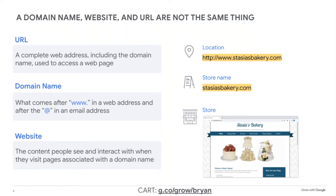Third, a URL is a web address that leads to a specific page on a website. If you register a domain name, it will be part of the URL. Often the homepage URL matches the domain name, but each page within the site has its own URL.